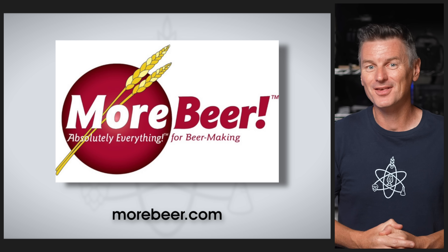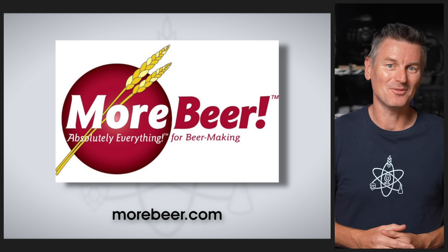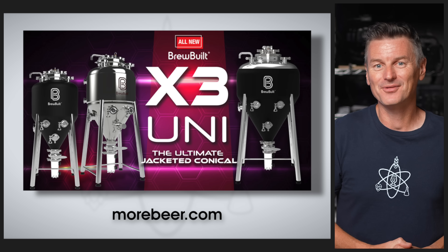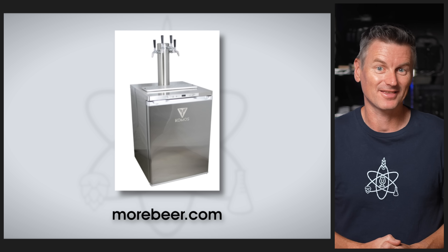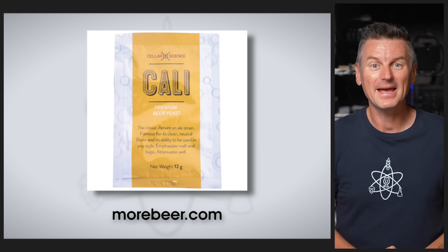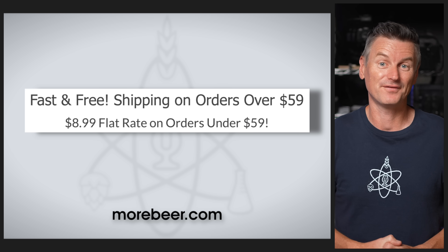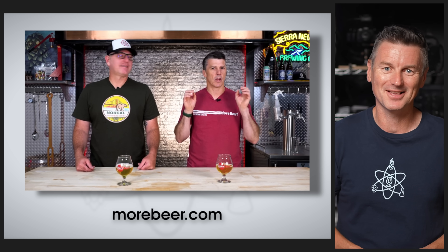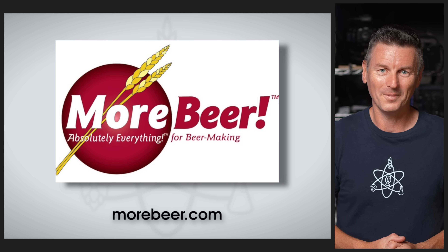But first, a quick word on today's sponsor, MoreBeer. MoreBeer's slogan is absolutely everything for beer making, and it's easy to see why given their selection of over 8,000 products — like the BrewBuilt X3 Uniconical Stainless Steel Fermenter, the Komos series of kegerators, and Cellar Science yeast and nutrients. MoreBeer offers free shipping on most orders over $59. Be sure to check out their YouTube channel featuring brewing tips, hijinks, and incredible giveaways at morebeer.com.